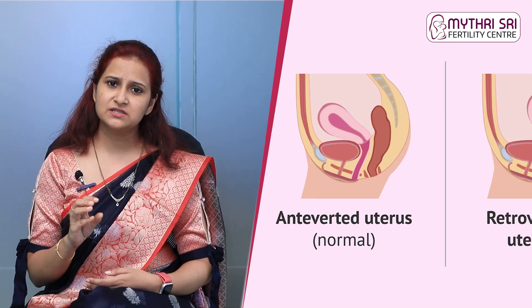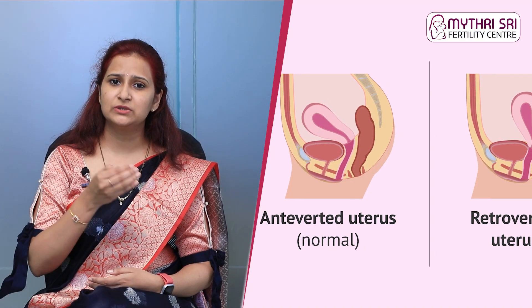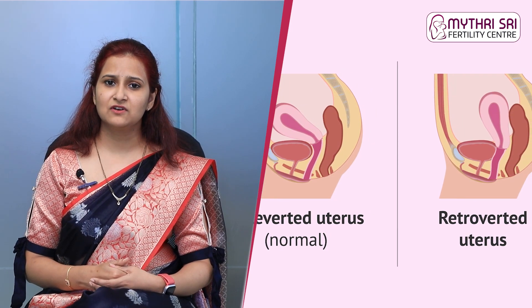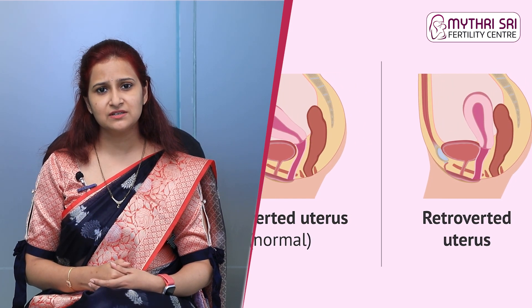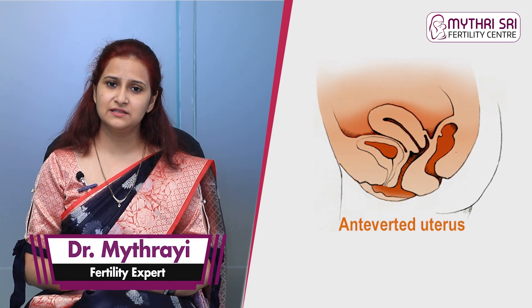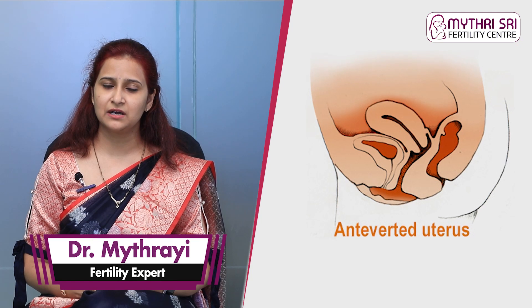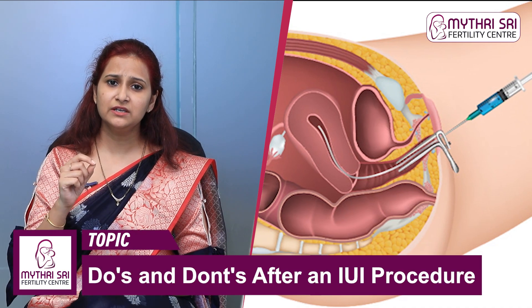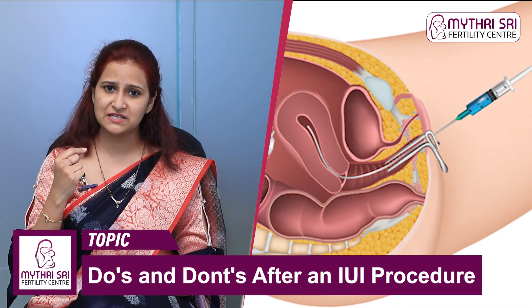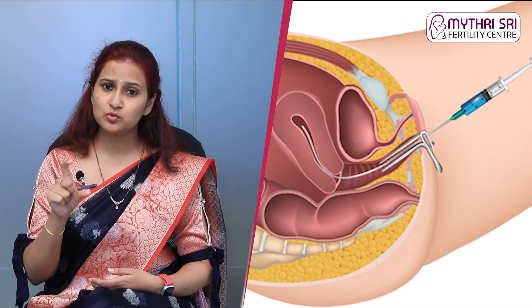It depends on your uterus — whether it is anteverted or retroverted. We will check with a scan first. If you have an anteverted uterus position, the procedure will be relatively straightforward. If you have a small tube, it also depends on your uterus position.